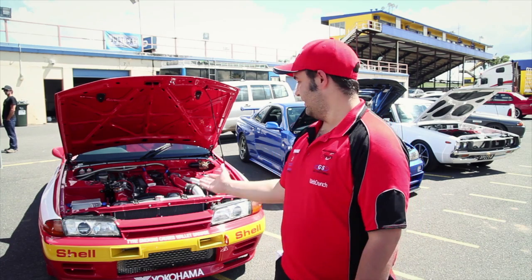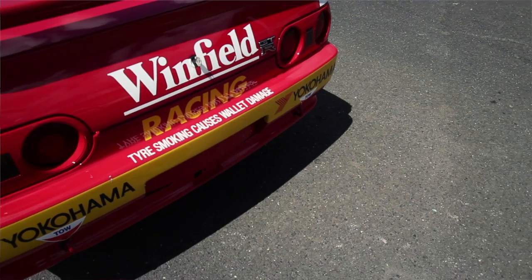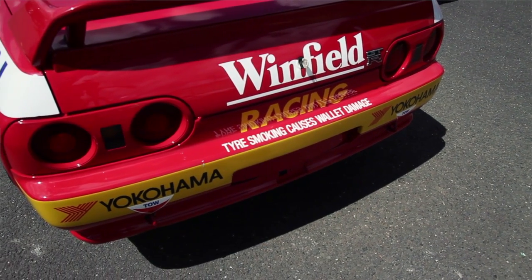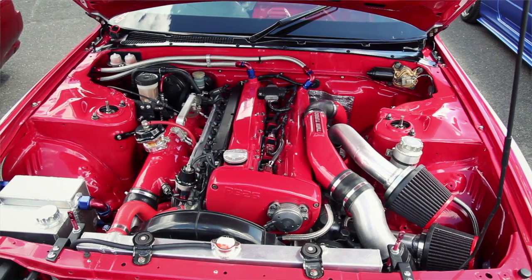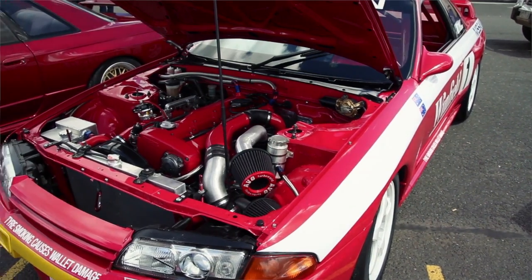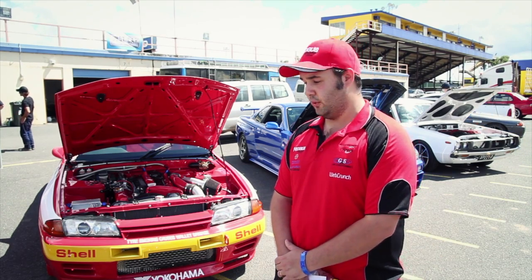My name is Scott. This is my R32 GTR, set up as a dedicated circuit car to replicate the original Bathurst car. We built it in the last two years. The engine is a fully built 2.6 litre twin turbo running Garrett Dash 5s, giving it around about 340 kilowatts at all four wheels.